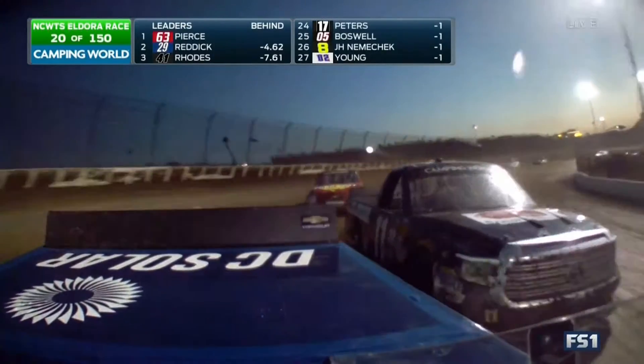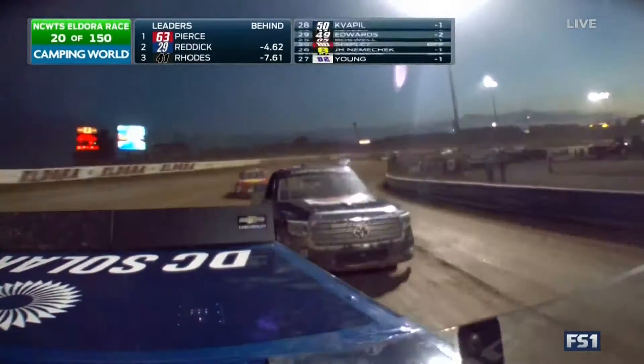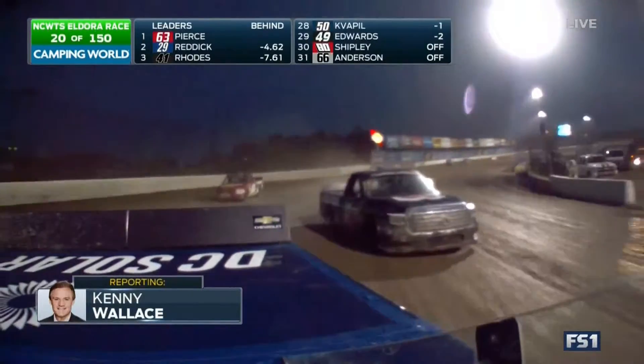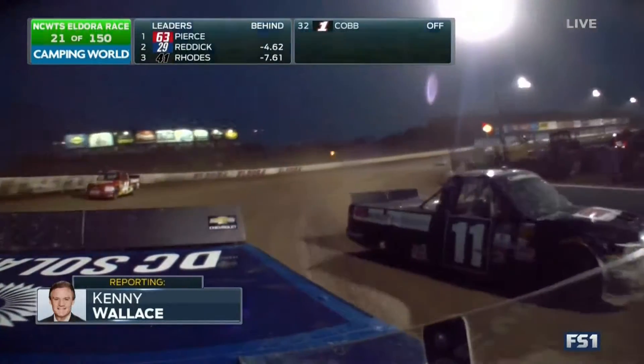Right now the racetrack is getting very slippery up top. Look at Kyle Larson and Jake Griffin — Jake Griffin is really young, but they're great dirt racers.